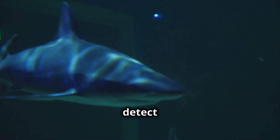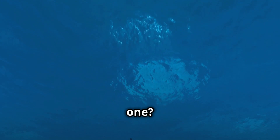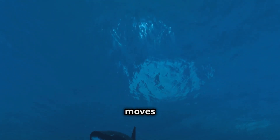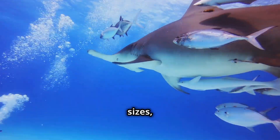They also have special electroreceptors that allow them to detect the heartbeat of prey. And those multiple rows of razor-sharp teeth? They never stop growing. Lose one? No problem — another just moves up like a conveyor belt. Sharks come in many shapes, sizes, and personalities, but scientists break them down into several main groups.